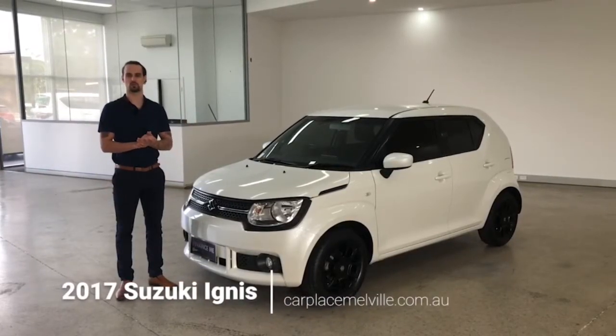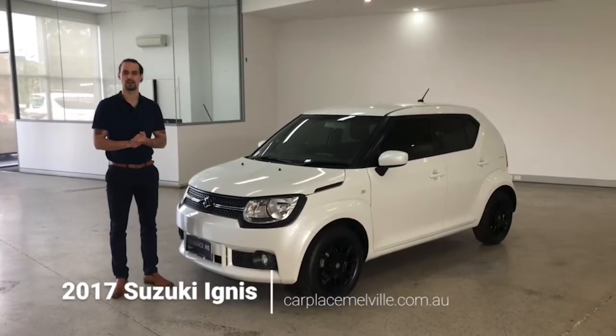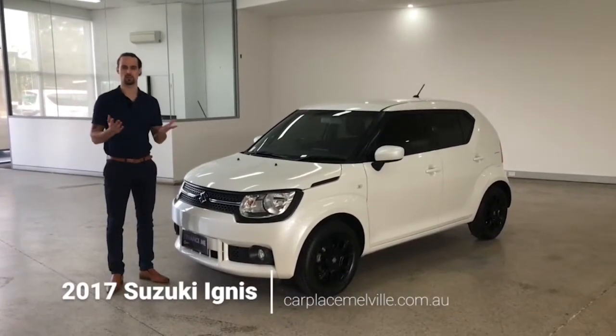Hello customers and welcome to today's guided walkthrough of our 2017 Suzuki Ignis, one of the smallest SUVs on the market. My name's Jesse, I'll take you through the tour — we hope you enjoy.